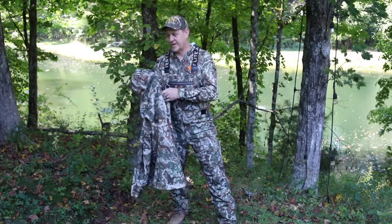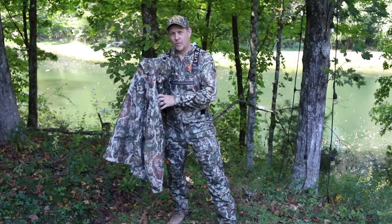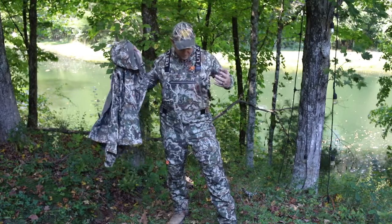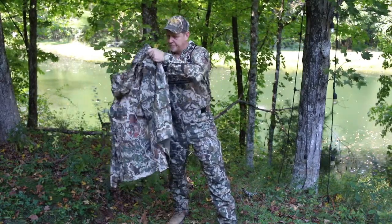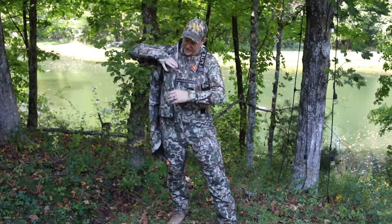Hey, it's Josh with Hardy Brothers Outdoors. I've got my new First Light Whitetail Catalyst Jacket that goes with the matching whitetail bibs. These are sold separately, but it's a really nice lightweight jacket.